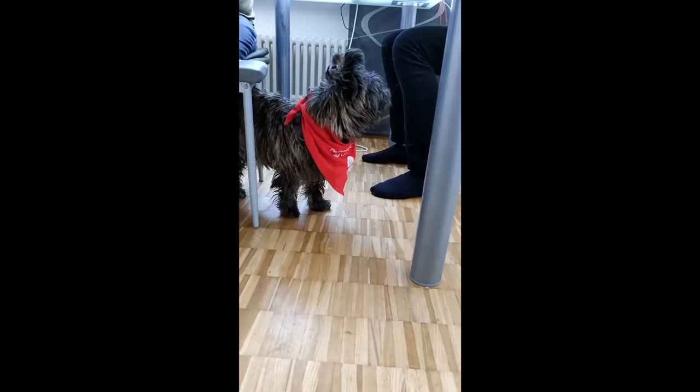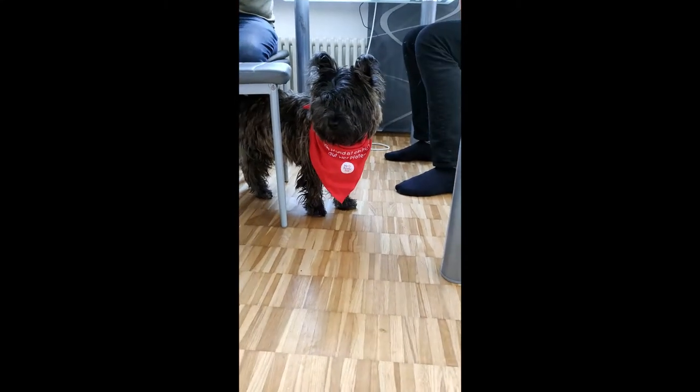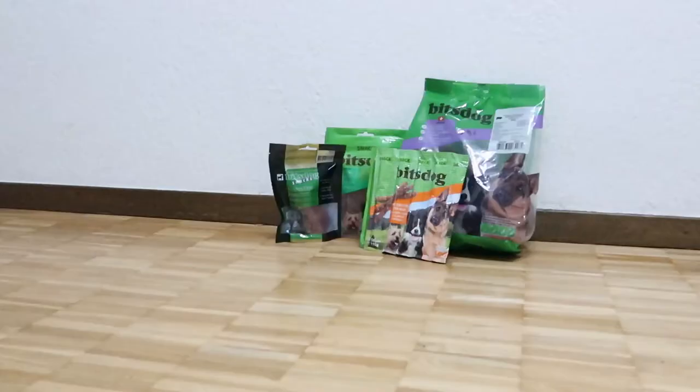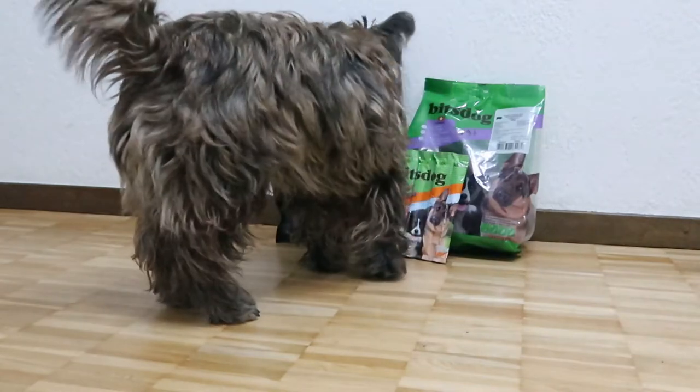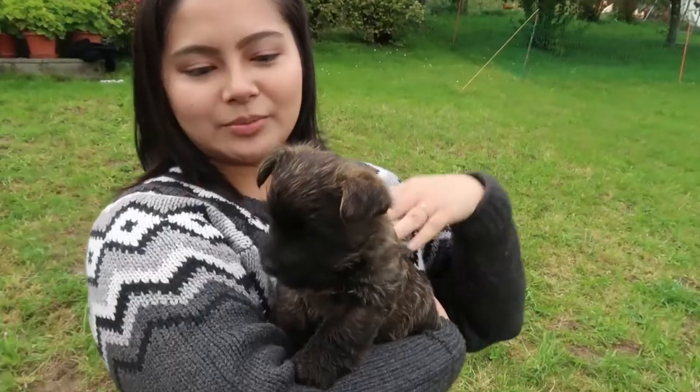Welcome back to Philly's Whist. Today I will be sharing with you not just all the treats that Snickers gobbles up, but also the best treats from our selection that we found were best for puppy training him.